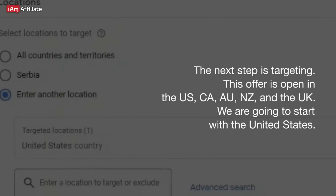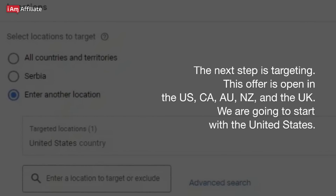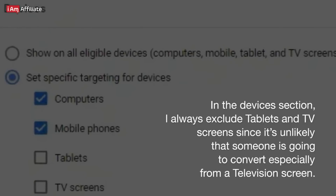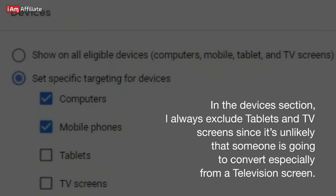The next step is targeting. This offer is open in the US, CA, AU, NZ, and the UK. We are going to start with the United States. In the first campaign, I'm targeting all US states and once I have enough data, I will separate them by creating new campaigns targeting the top states only. In the Devices section, I always exclude tablets and TV screens, since it's unlikely that someone is going to convert especially from a television screen.